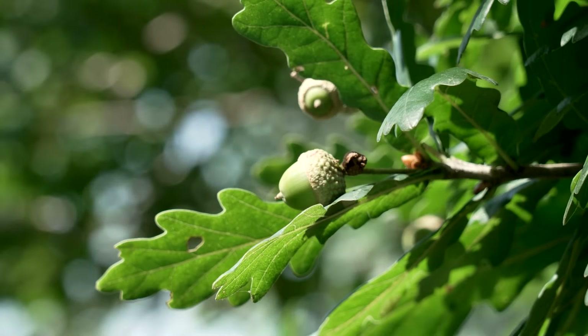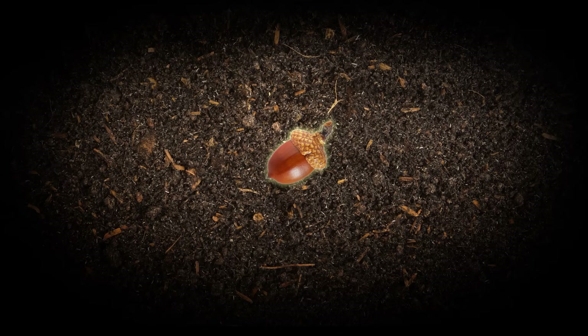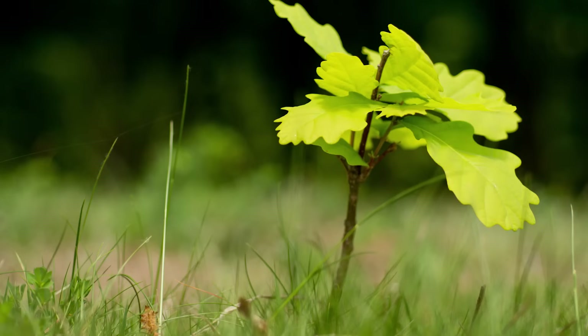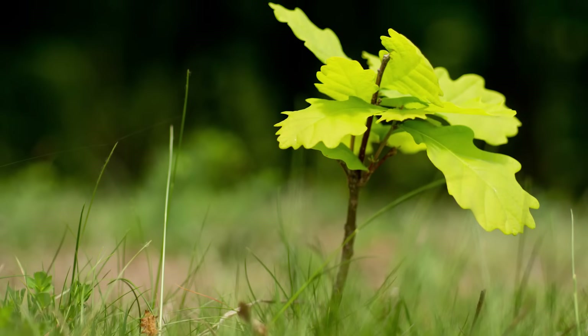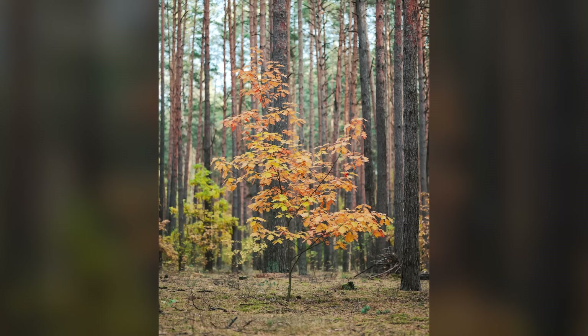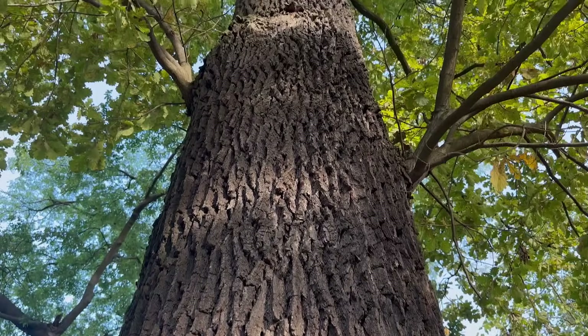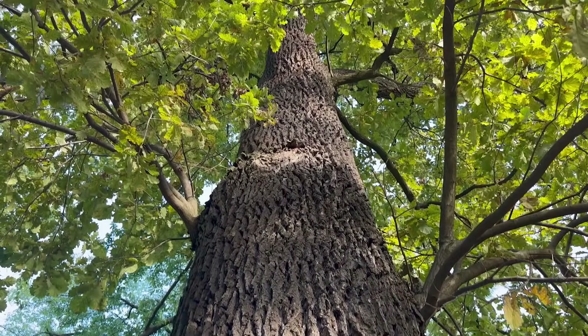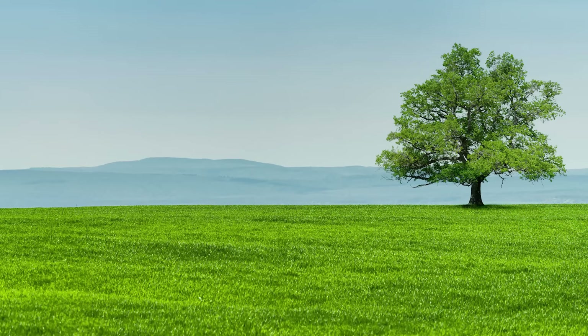So in summary, it takes years for an acorn to become an oak tree. From a seed, it grows into a seedling with roots and a shoot. From a seedling, it grows into a sapling, getting bigger and growing bark. From a sapling, it finally grows into an oak tree, which can make more acorns. Then the long process can repeat again.